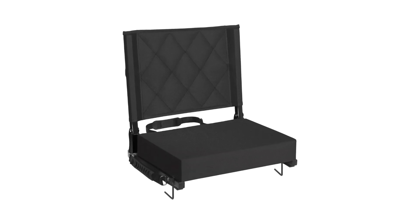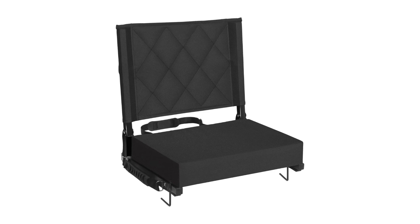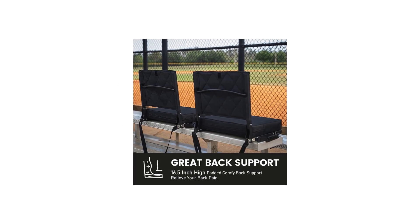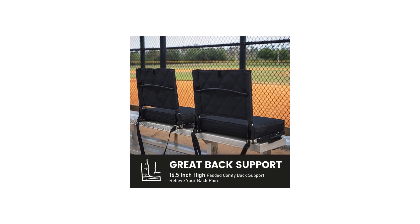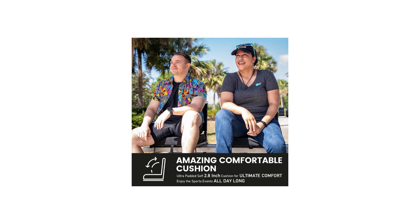I recently purchased the Sheen of Stadium seats for bleachers with back support, and I must say, they have greatly enhanced my sports event experience. These stadium seats are designed with comfort and convenience in mind, making them a must-have for any avid sports fan.